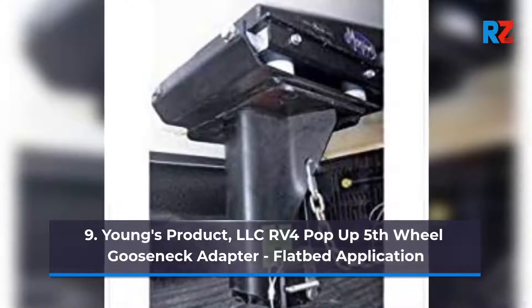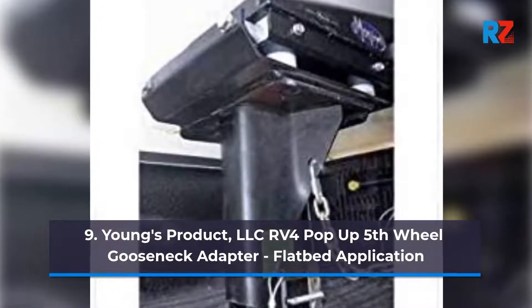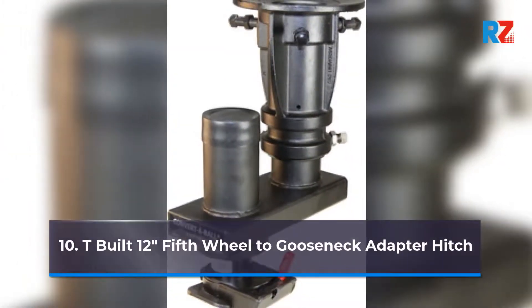Number 9: Young's Product LLC-RV4 Pop-Up 5th Wheel Gooseneck Adapter, Flatbed Application. Number 10: T-Built 12 inches 5th Wheel to Gooseneck Adapter.